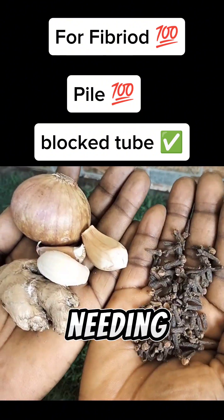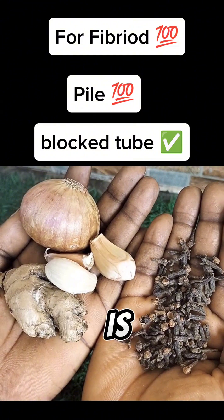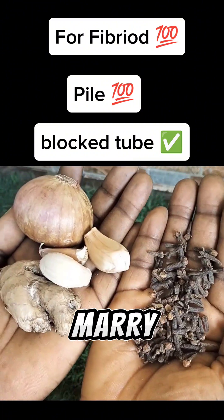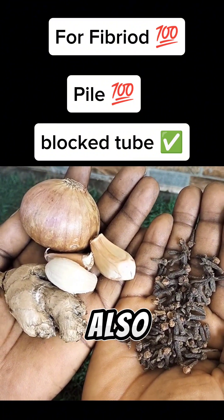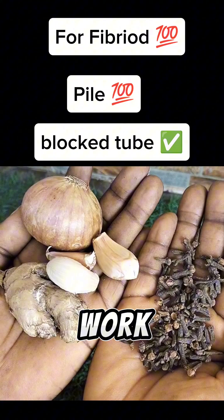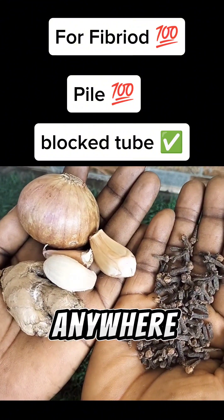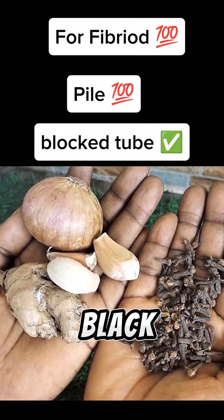You'll also be needing turmeric. I don't have turmeric here, but turmeric is in the ginger family — the red one is turmeric. You can get five pieces of turmeric. You'll also be needing black seed. This remedy will work for fibroid, and it can also work for seeds, pile, and blocked tube. This works like magic.